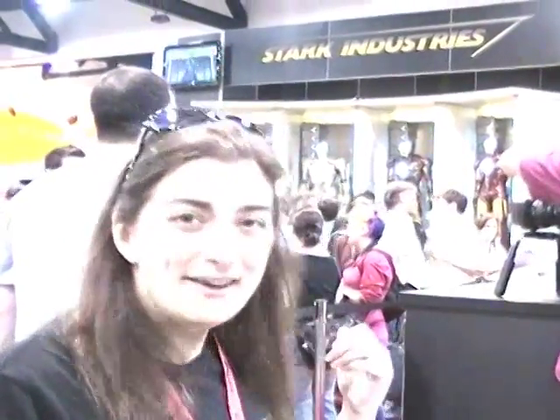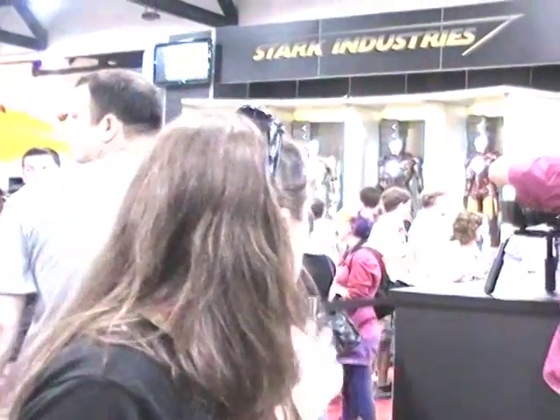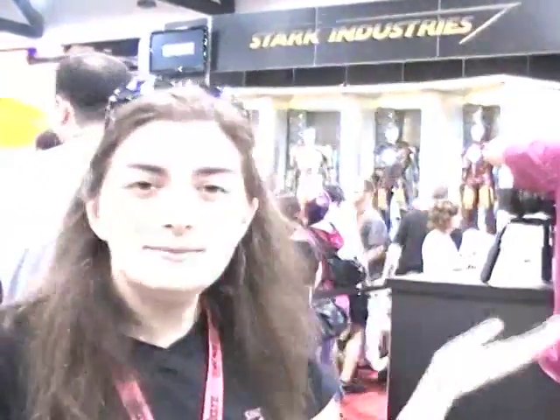Here's the Marvel booth on preview night. I don't know if you can see in the background, but there are life-size Iron Man suits behind me. They're going to have a signing later today for C.B. Cebulski, Christina Strain, and Mark Brooks. There's a lot going on here — we'll have to come back a little later and see how it turned out.